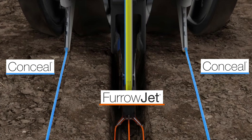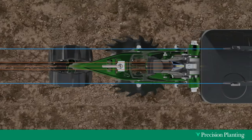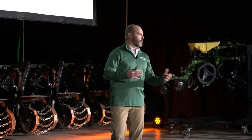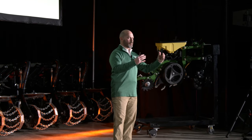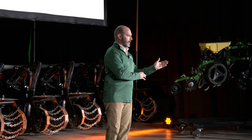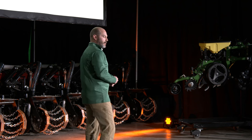Furrowjet places three bands in-furrow — optimum for phosphorus and micronutrients. The blue bands off to the side, three inches away, are optimum placement for sulfur and nitrogen products that are fairly mobile in the soil. In our trials, we took the typical fertilizer application methods local farmers were using and shifted some of those pounds from broadcast and preseason applications to the planter pass to learn what that efficiency value could mean.